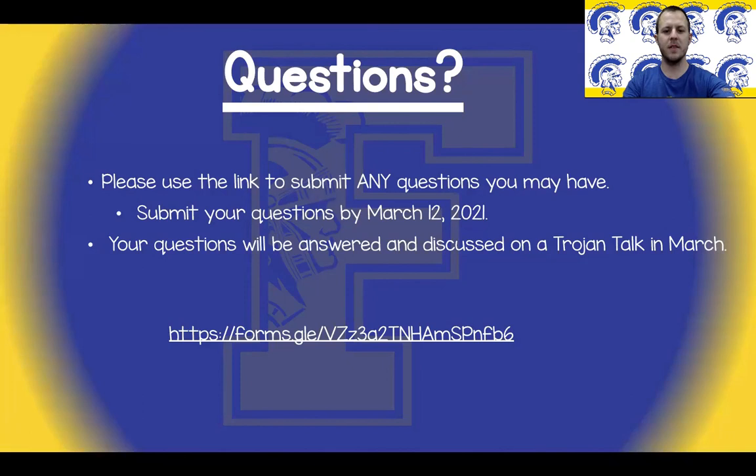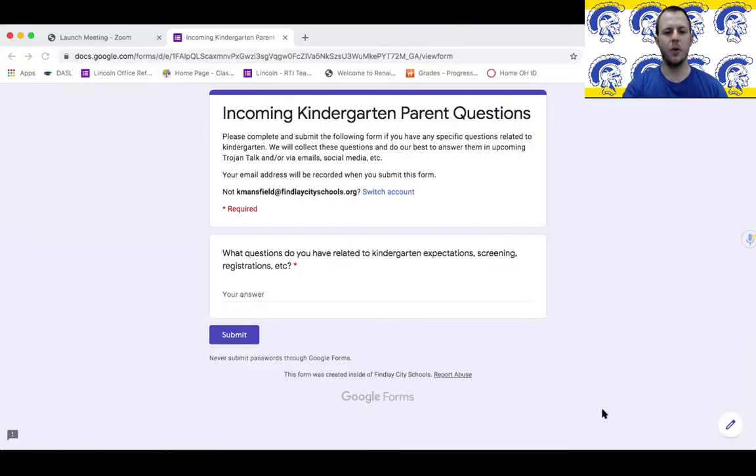We understand that you may still have some questions or concerns regarding kindergarten and the registration process. If you have any questions, please use the provided link to a Google Form — this link will also be available as a clickable link in the description. When you click on the link it will bring up a form that says 'Incoming Kindergarten Parent Questions.' Type your question or questions in the box and hit submit. Please be sure to submit any questions by March 12, 2021 so that we have time to organize and prepare responses. There will be an upcoming Trojan Talk where we will answer and discuss your questions.